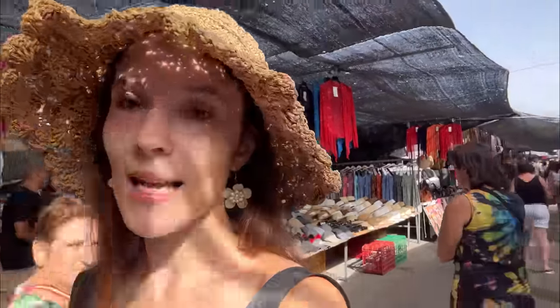Thank you for accompanying us on today's informative walk tour down the Wednesday market in Benidorm right by Hotel Pueblo. I hope you enjoyed it and got to see what the prices actually are for the products they sell right now in peak summer season in August. I'll see you in a new video tomorrow. Bye!